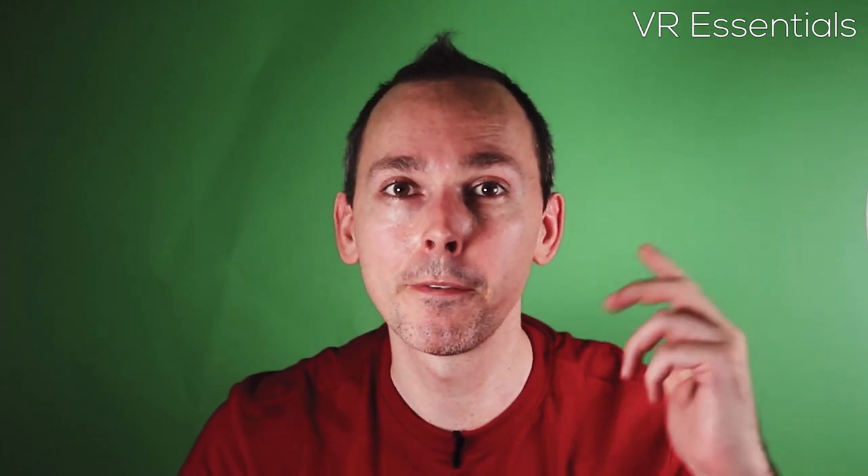Today we're gonna talk about something really awesome, which is what VR really contributes well towards, which is first aid — how to learn about first aid in VR.